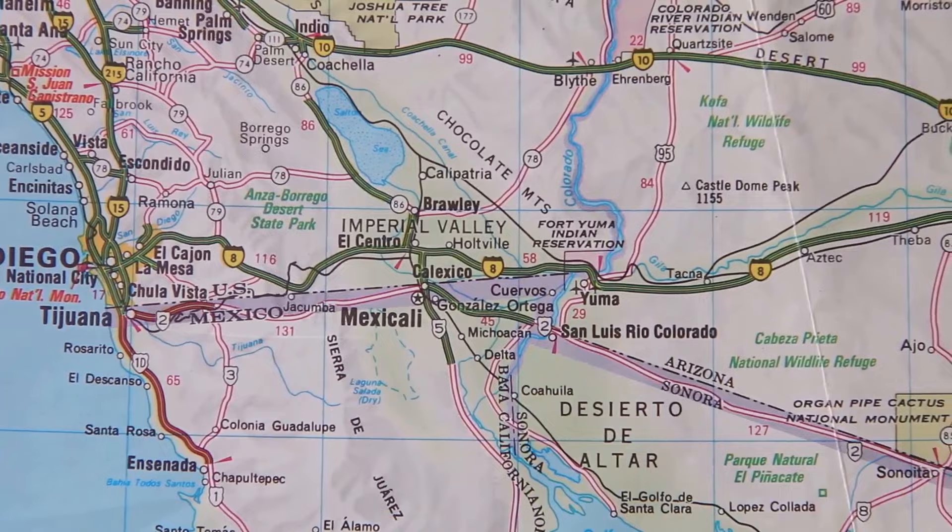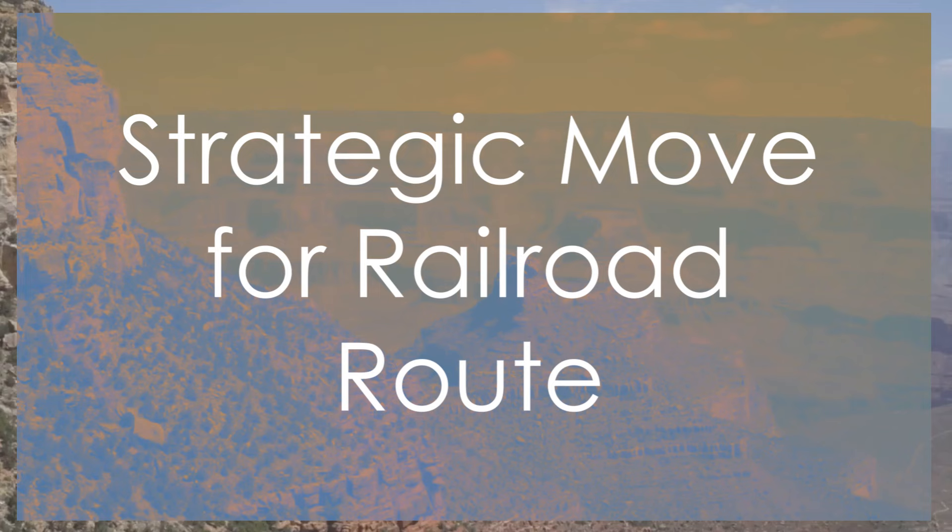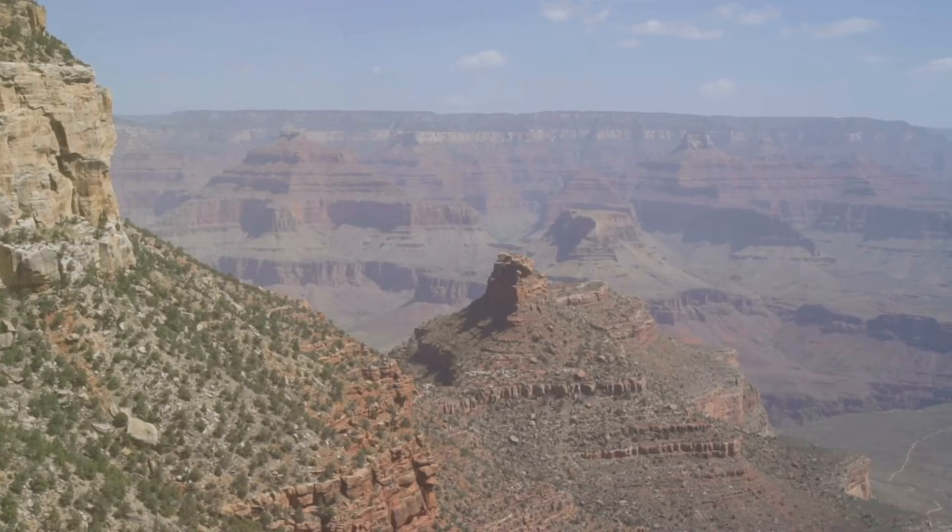But don't be fooled into thinking this was just a simple transaction. This purchase was not just a simple land deal, but a strategic move that facilitated the construction of the southern transcontinental railroad route.